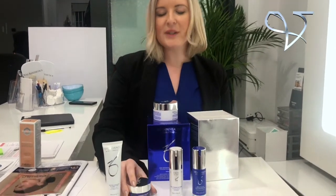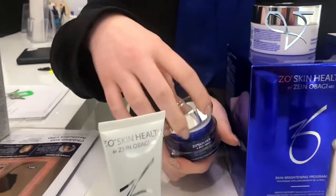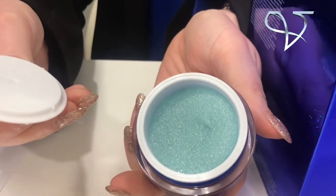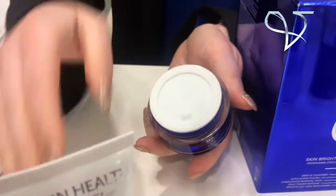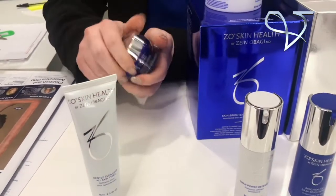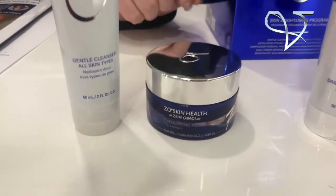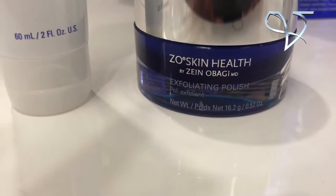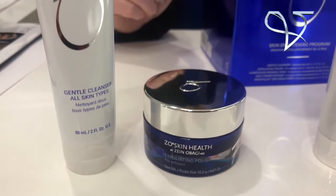Then we've got the Exfoliator, which contains Vitamins A, C and E, and is very rich with topical actives. It has a nice fresh, zesty smell and is quite gritty — enough to slough the skin off and unveil really silky, smooth, satin-like skin. You apply this three times a week. It's going to be excellent for beach days when your skin feels heavy from the sand and pollution you've been exposed to.